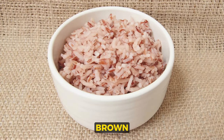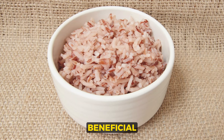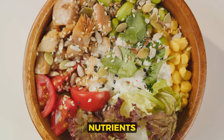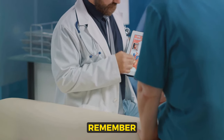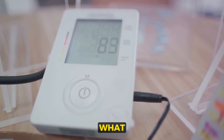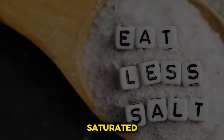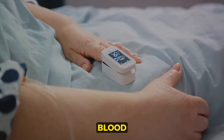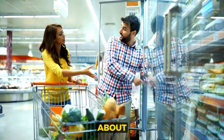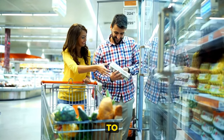Whole grains, like oatmeal and brown rice, can also be beneficial. These foods are not only delicious, but also rich in nutrients that promote heart health. But remember, it's not just about what you add to your diet — it's also about what you limit. Foods high in sodium and saturated fats can raise your blood pressure, so try to keep these to a minimum. So the next time you're at the supermarket, think about your blood pressure when choosing what to put in your cart.